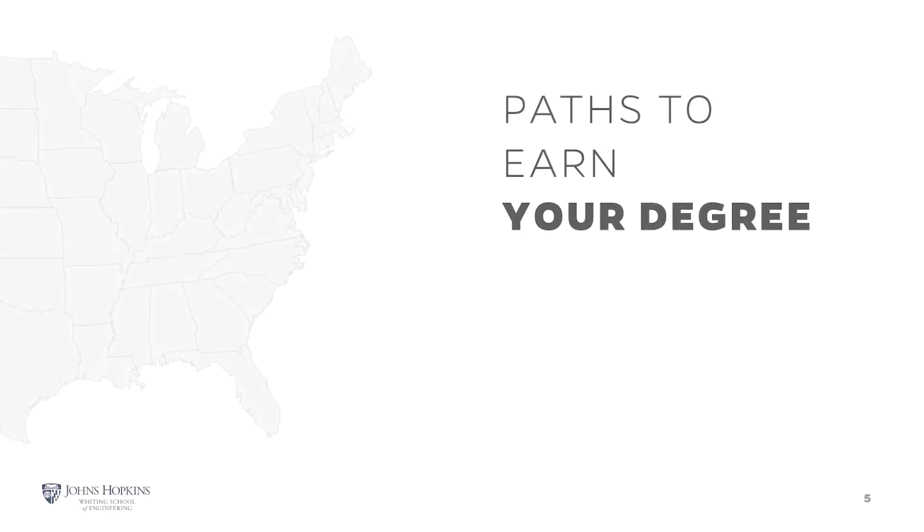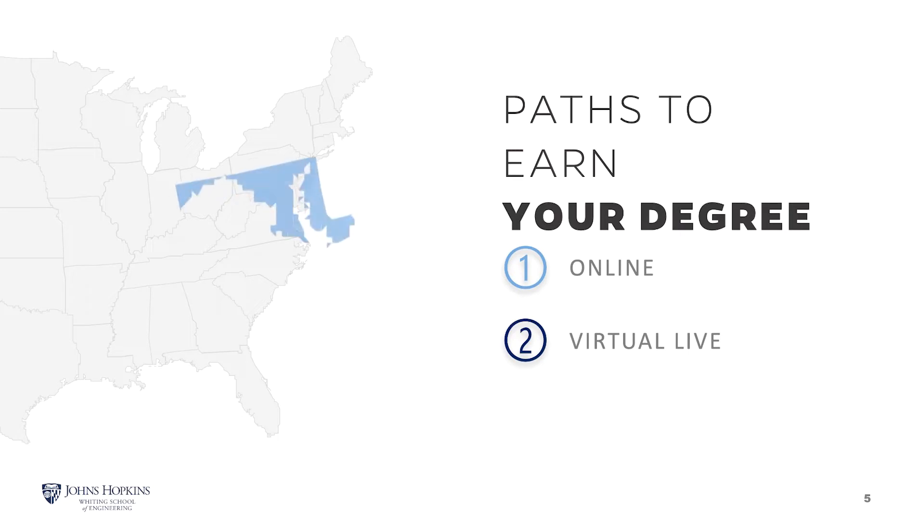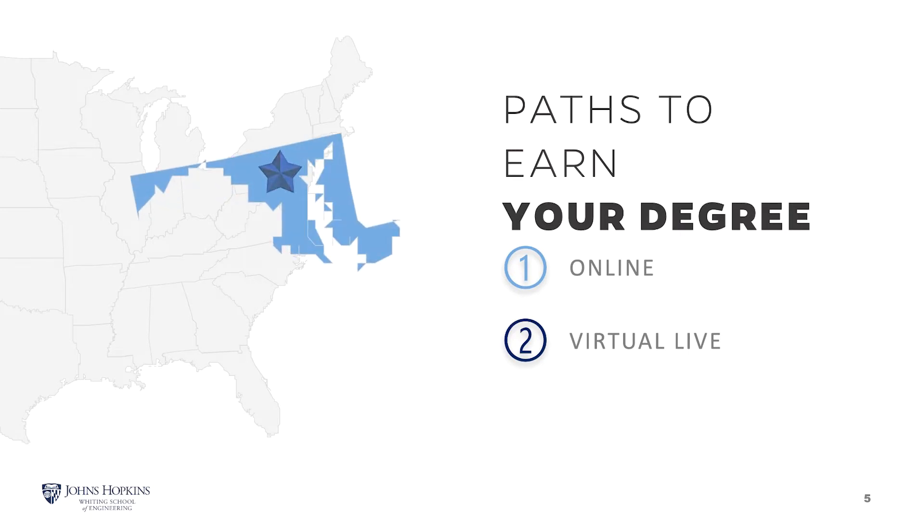The Space Systems Engineering program offers two paths to earn a Master of Science. You can take courses entirely online or virtual live, which allows students to join synchronous classes remotely or in person. You are not limited to one format and can choose the path that best suits you. The capstone course requires that students attend a specified residency and lab weekend at the Applied Physics Laboratory campus in Laurel, Maryland.